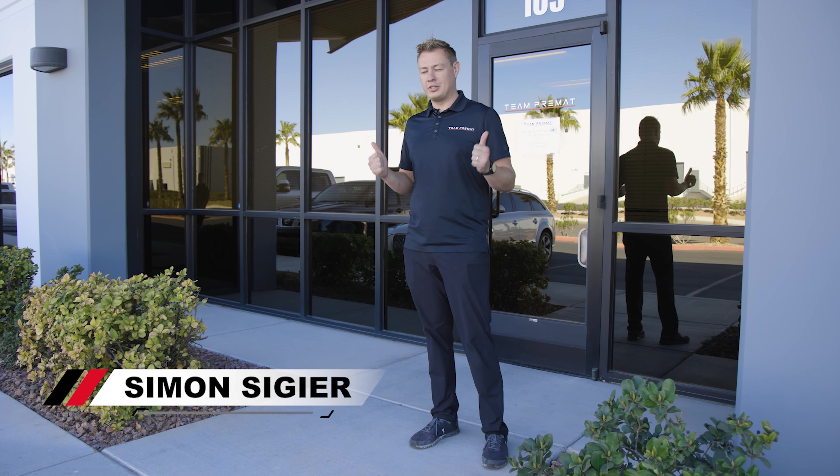Now that you've seen Team Primat on a racetrack, I want to introduce you to our facility. Welcome to Las Vegas Motor Speedway. Let's go inside.